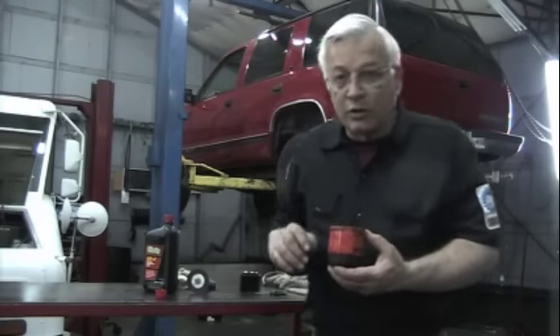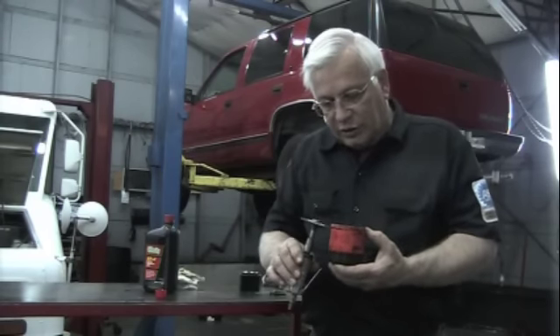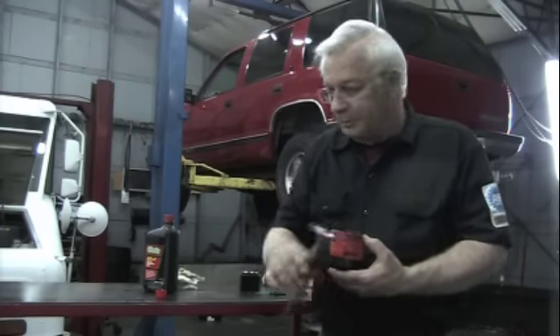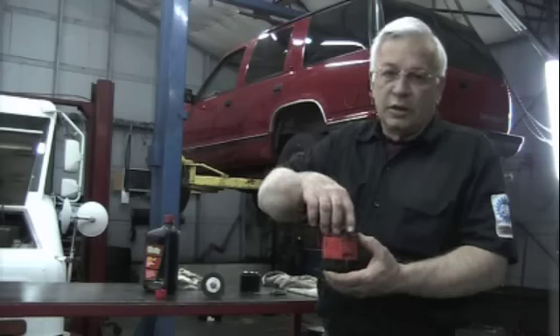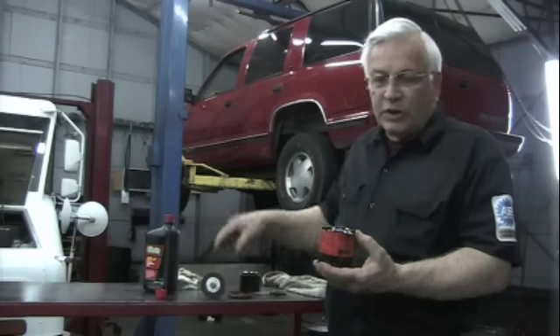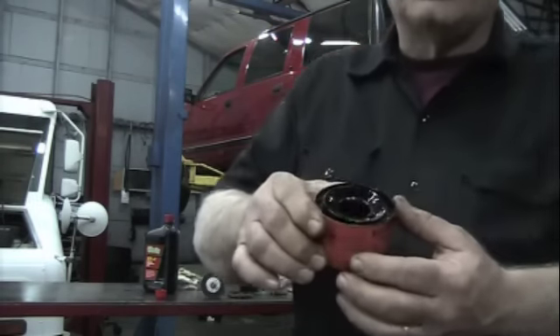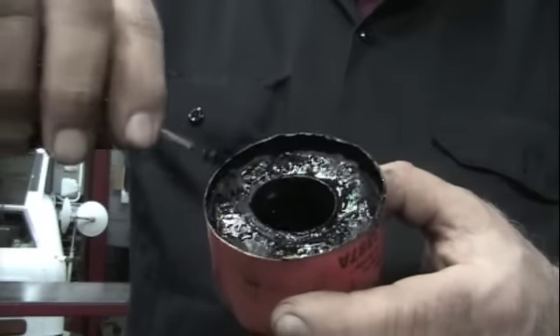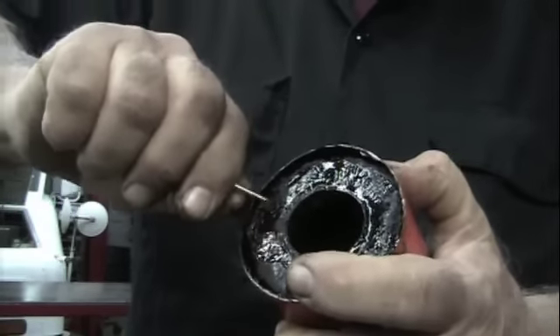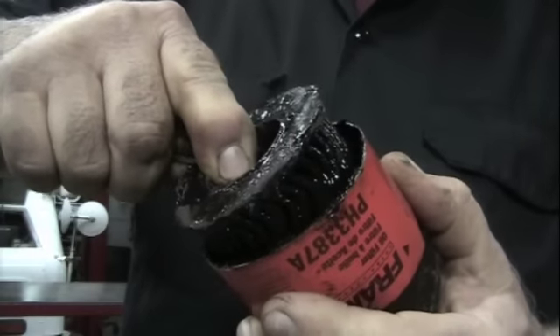So here's what you need to do to gather some evidence. Get yourself a die grinder and just cut along the top of it. Then you can peel the top of the oil filter off and see down in there much better. You can also take the insides of the oil filter out and see what's going on inside here.